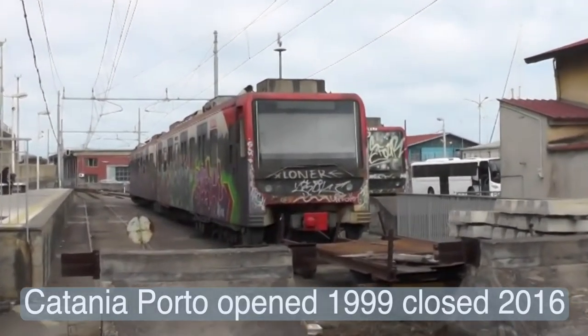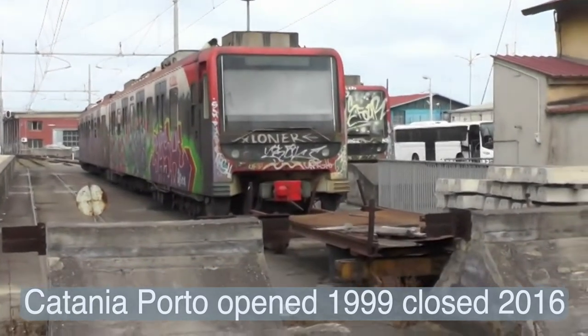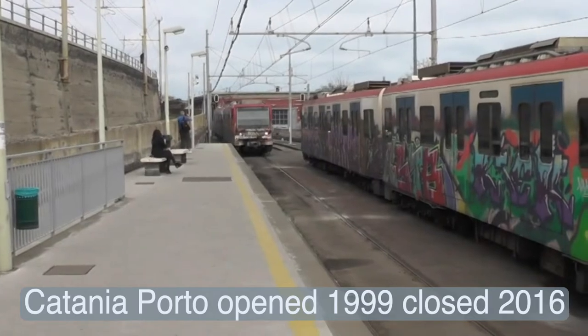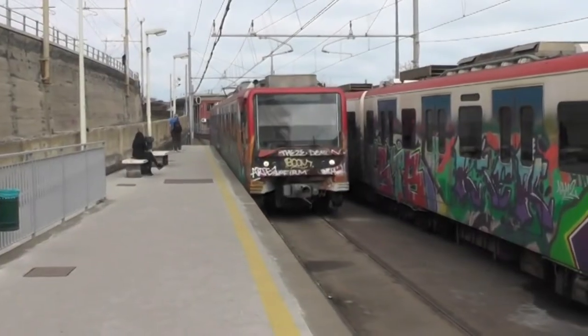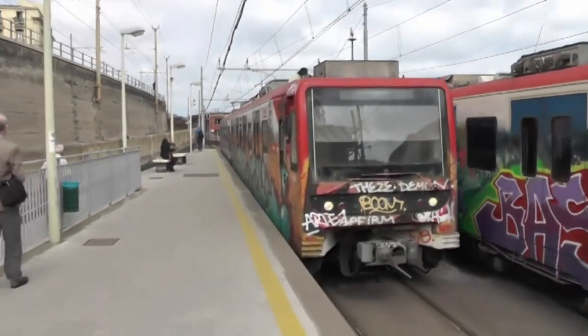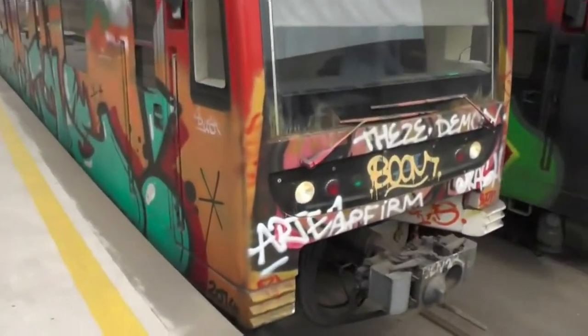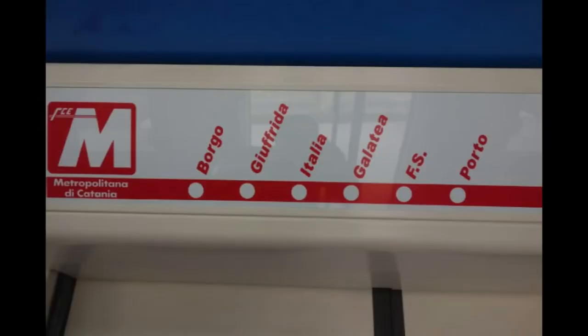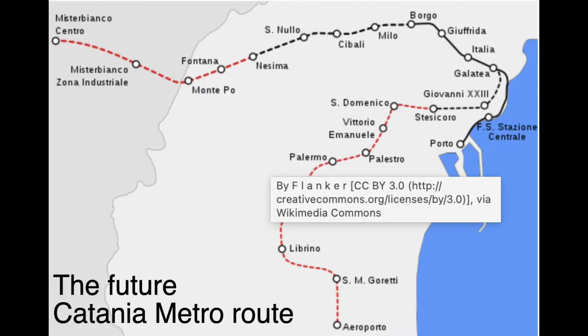We see a heavily spray-painted two-car electric multiple unit and another M88 unit arriving at the single platform. The Metropolitana and the Circumetnea are operated by the same company, Ferrovia Circumetnea. When opened, the Catania Metro was reputed to be the world's shortest metro, with its six stations along a 2.39 mile length.